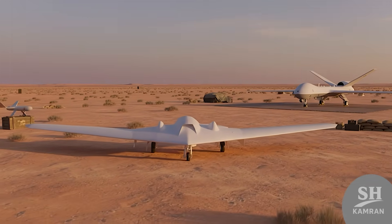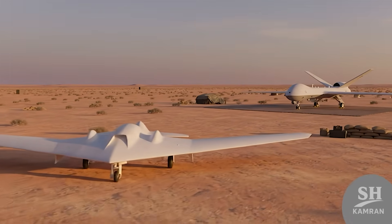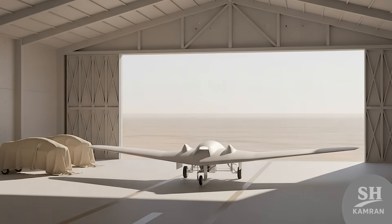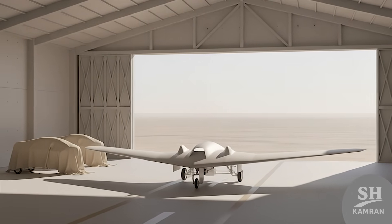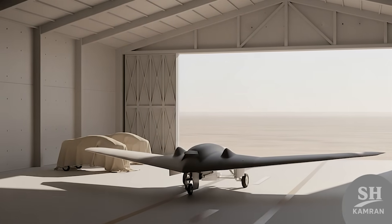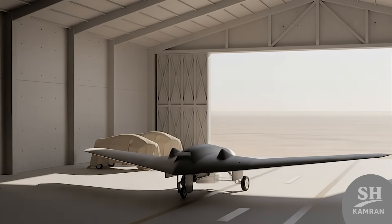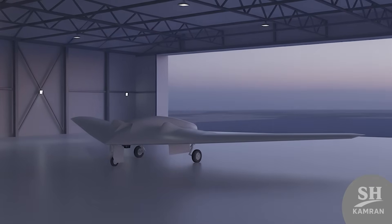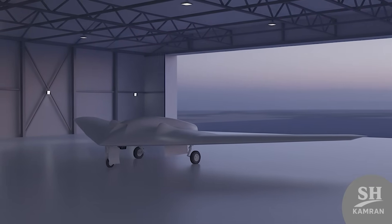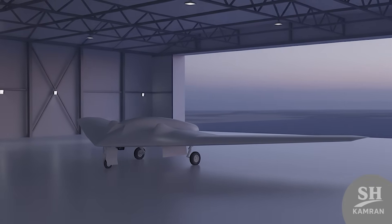Why build it in the first place? Iran needed a low-cost, stealthy drone for quick strikes — something between kamikaze micro-drones and the big heavy ones. Like a middle child between the Shaheed 129 and the Seamorg. They wanted to reduce risks while keeping solid performance. If one crashes, it's no big loss — not like the big birds.